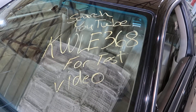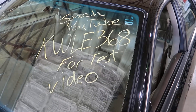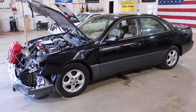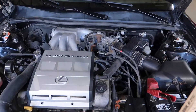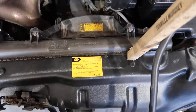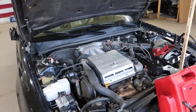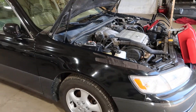Welcome to J&J's test video for KWLE368. This is a 1998 Lexus ES300 with a very nice running 3 liter. It has a recent timing belt change. The car has 121,000 miles and it had the belt changed at 103,827. Driven in under its own power, a pretty clean car, well maintained it seems.